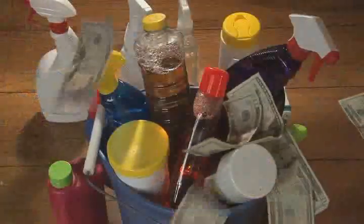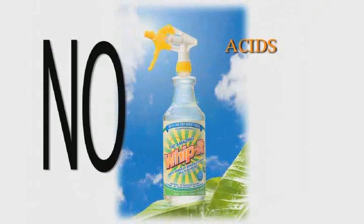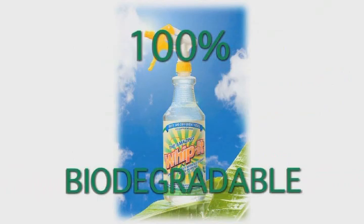Why spend hundreds of dollars a year on countless household cleaners? One cleaner can replace them all. One. Whippet contains no acids, no ammonia, no bleaches, no dyes, no harsh chemicals, and it's completely biodegradable.